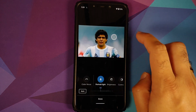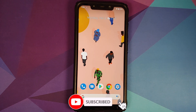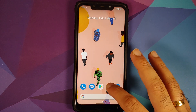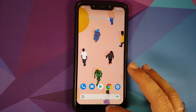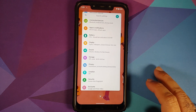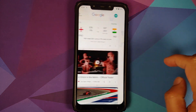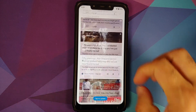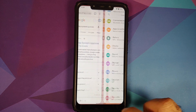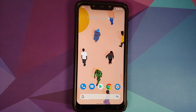App opening animations are super fast and super smooth with no jitters or lags. The Select feature works without any issues, screenshots work great as well. The Google Feed has no jitters or lags either, and switching between multiple applications works perfectly.